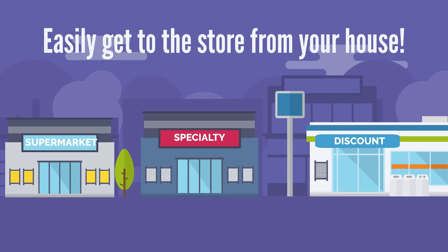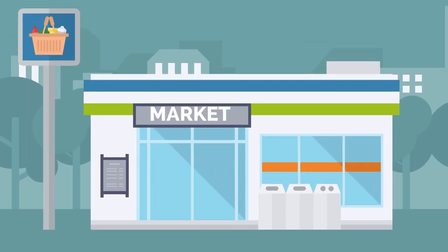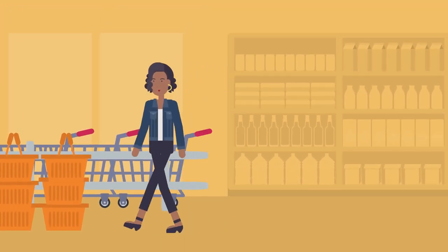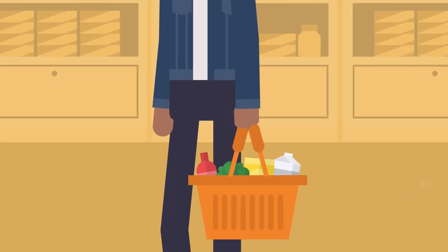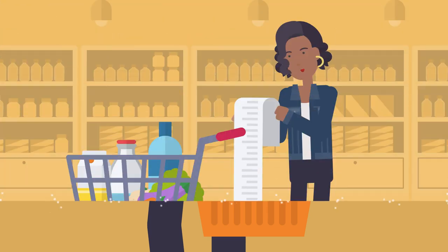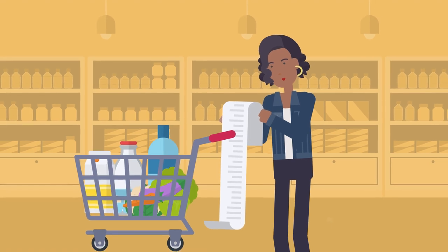You should also make sure that you can easily get to the store from your house. When you get to the grocery store, you can choose to either use a cart or a basket. A basket is for a small amount of groceries or lightweight items. If you have a long grocery list and need a lot of groceries, you will need to use a cart.